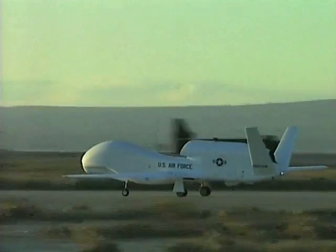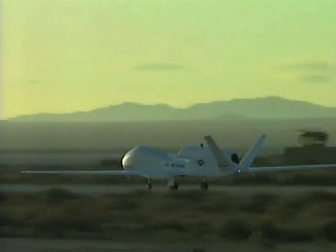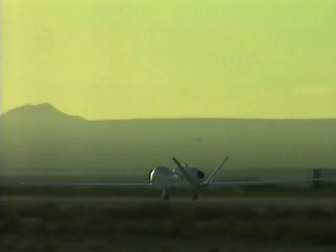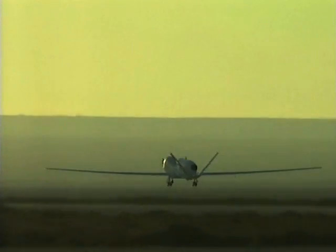AV-1 and AV-6 were among the first seven produced under the original Advanced Concept Technology Demonstration Program sponsored by the Defense Advanced Research Projects Agency.